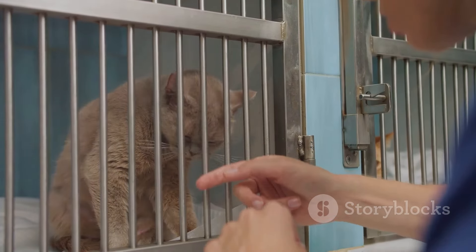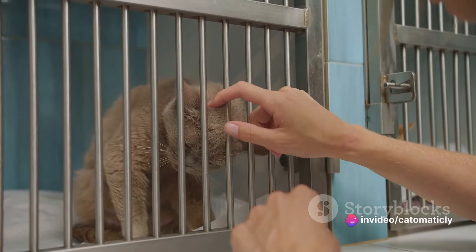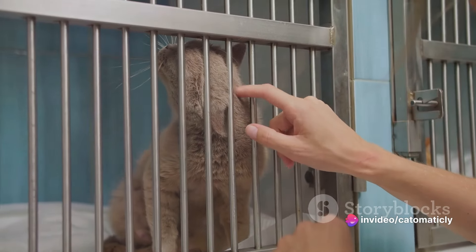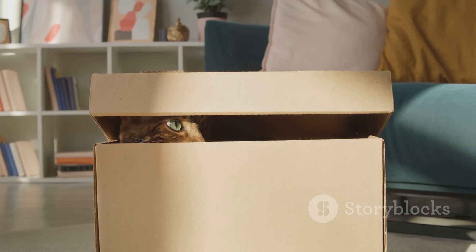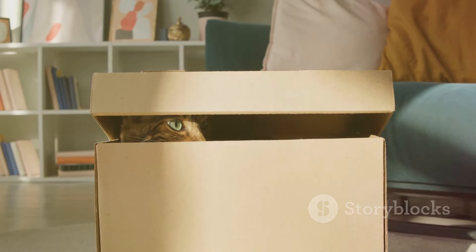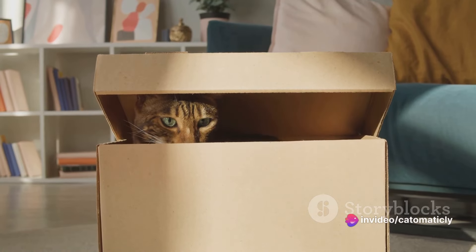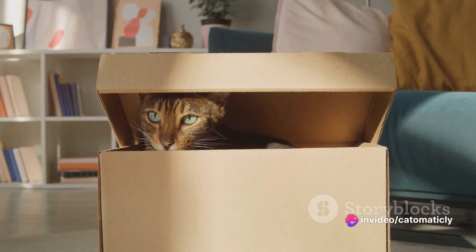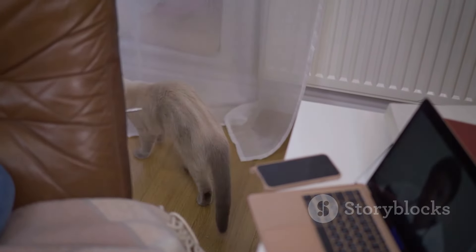Start by preparing a quiet, safe space for your cat — this can be a spare room, a bathroom, or even a large closet. Make sure it has all the essentials: food, water, a litter box, and a cozy place to sleep. Introduce your cat to its new environment gradually. Let them explore this safe space first, and once they seem comfortable, gradually introduce them to the rest of the house. Patience is key here — don't force your cat to explore. Let them do it at their own pace.